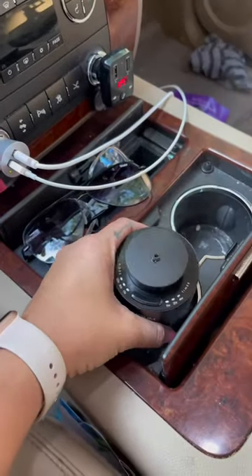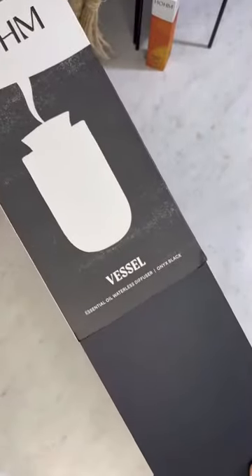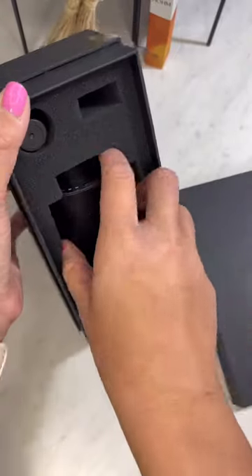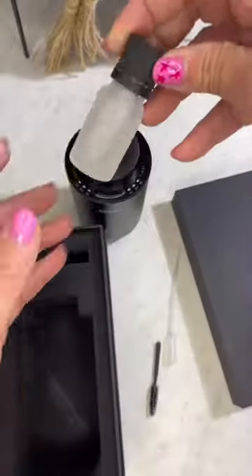You can take it in your car, which makes your car smell amazing. So here I am unboxing it. This diffuser is actually waterless, so you don't have to worry about putting water in it, which makes it even better while you're carrying it around with you.